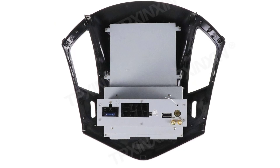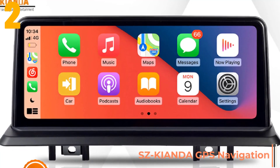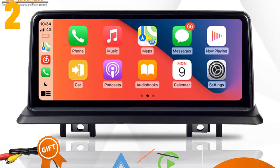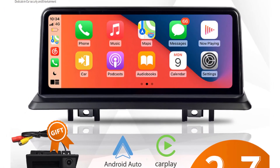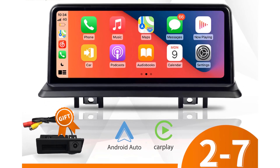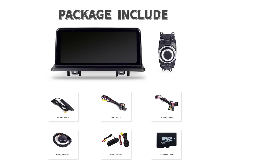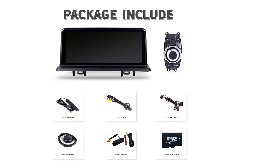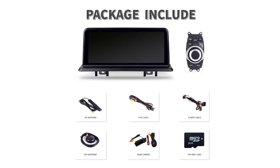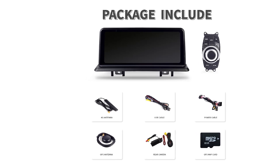Item number two is the SC Keonga GPS Navigation. Specifications: brand name SC Keonga, double DIN, display size 10.25 inches, RAM 8G, resolution 1920x720, ROM 64G, output power 45 watts, item size 10.25 inches, item weight 5 kilograms, voltage 12 volts, wireless CarPlay built in, operating system Android.